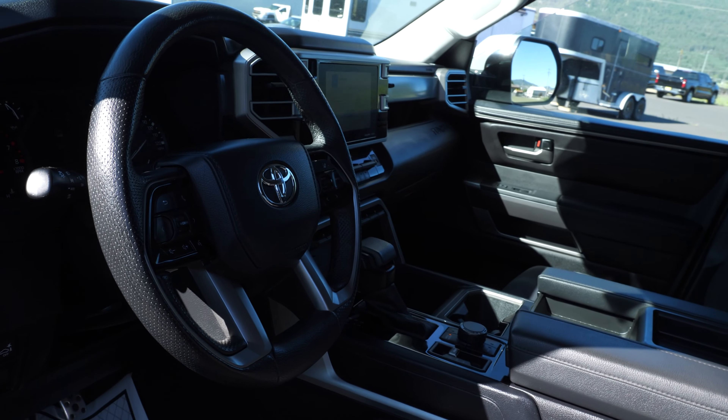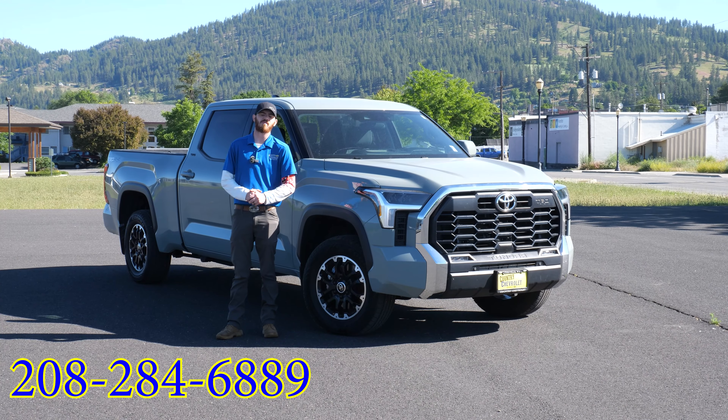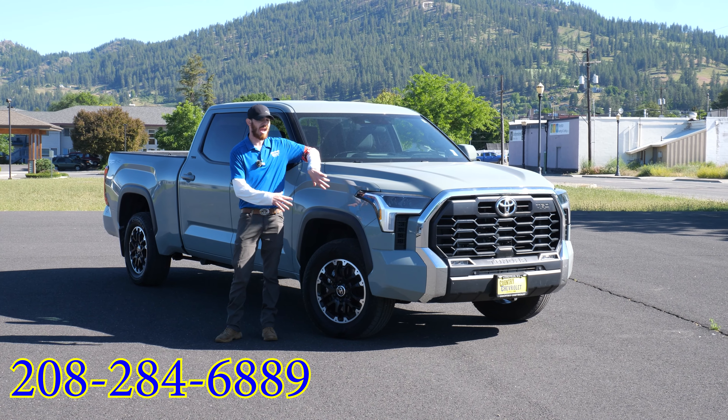You also got a heated steering wheel and tons of other features. Shoot me a call back at 208-284-6889 if you have any questions.